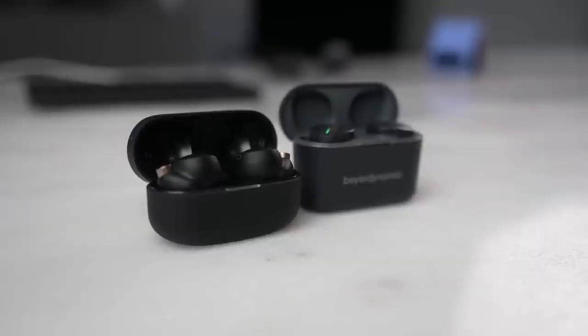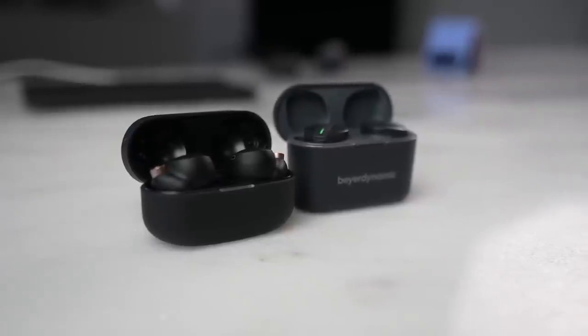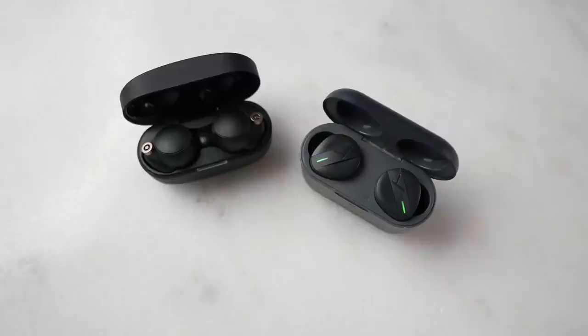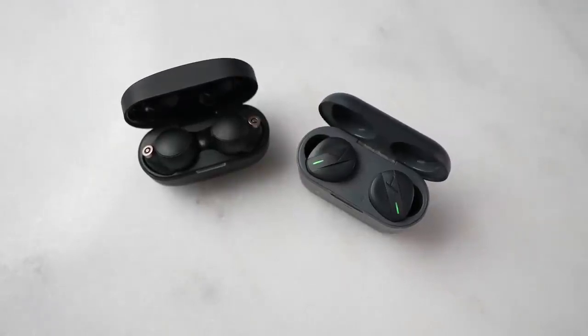Before you say anything, some of you will mention what about the Sony WF-1000 Mark IVs or even the Beyerdynamic Freebirds. In terms of price they are much higher, and in terms of sound quality I think both of them are better than the rest. But price is what we're looking at, so I'm going to push them out of the way.